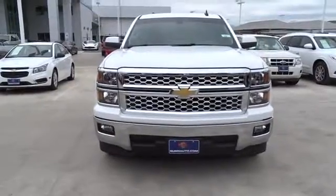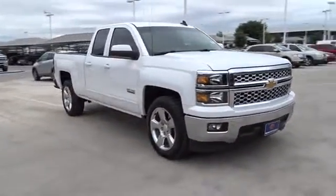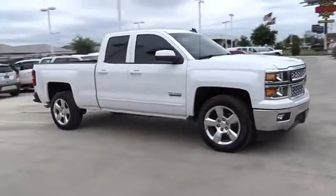The 2015 Chevrolet Silverado 1500. The Chevy Silverado 1500. This vehicle has less than 3,000 miles.